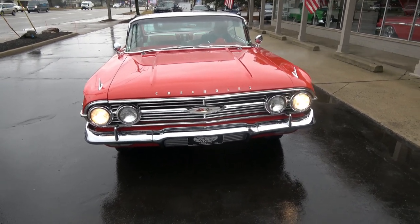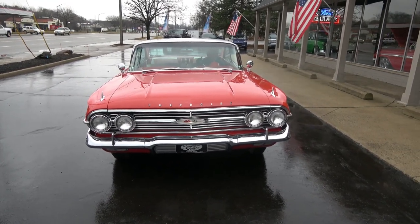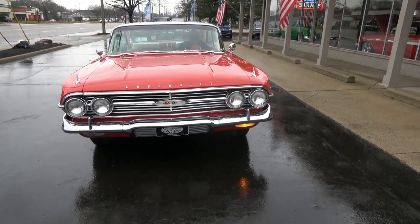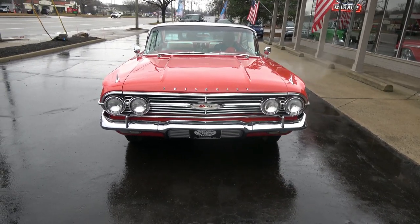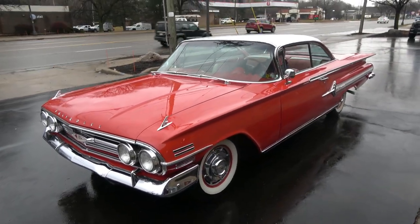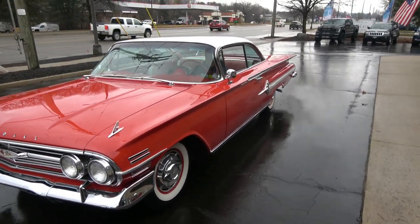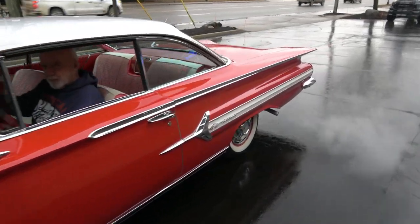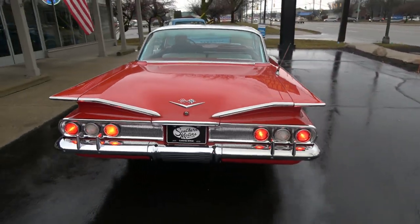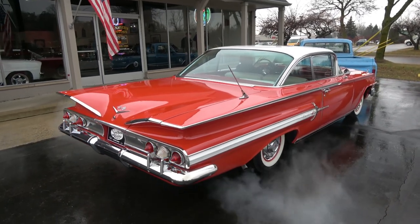Got a headlight on the left out of adjustment. Turn signals — we got one out on the left, I'll have to check that one. Again guys, make sure you keep track of our inventory — you can do that at southernmotors.com. Another great way to keep in touch with us is our Instagram and Facebook page. Definitely subscribe to our YouTube page — you can do that by clicking the button at the bottom, that way you get a notification every time I post a new video. Have a great day, guys.